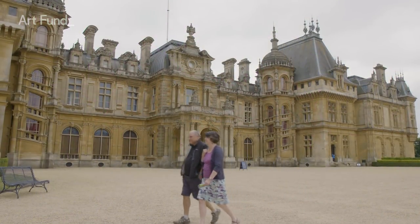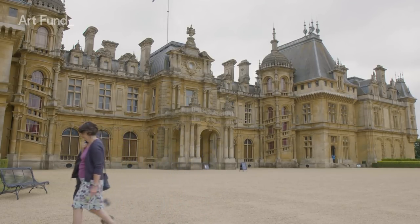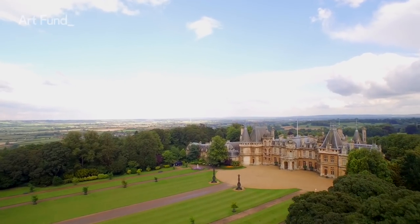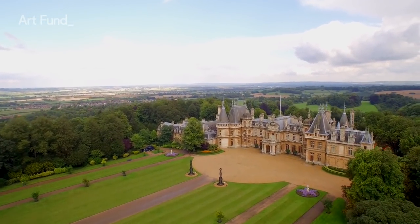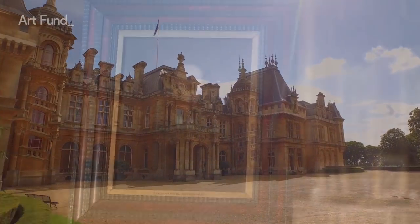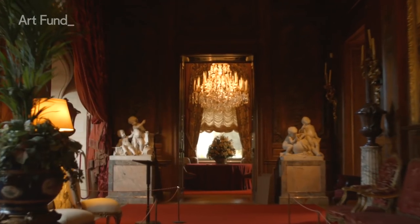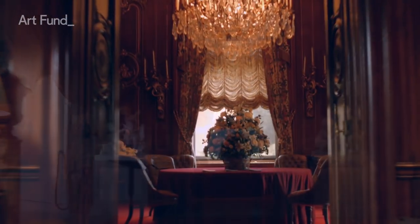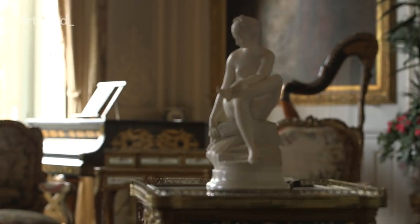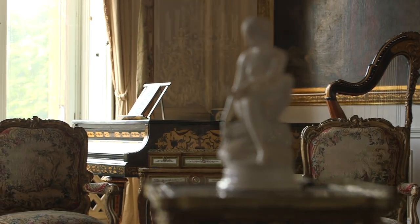Now you may be wondering about the not half bad setting I'm in right now — you'd be forgiven for thinking it's the Loire Valley, but in fact it's Buckinghamshire and Waddesdon Manor. Over a century ago the house was created for luxe entertaining by the banker and art collector Baron Ferdinand de Rothschild. Built in the style of a French chateau, the house had ultra-modern central heating and hot running water in its bathrooms, as well as an electric bell system to summon the many servants.